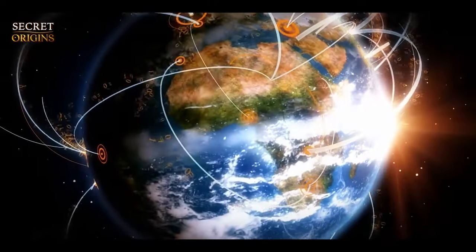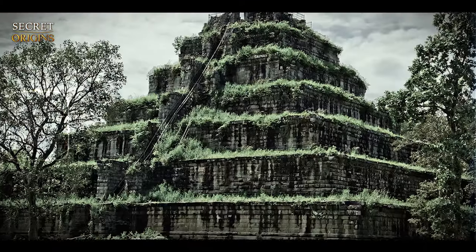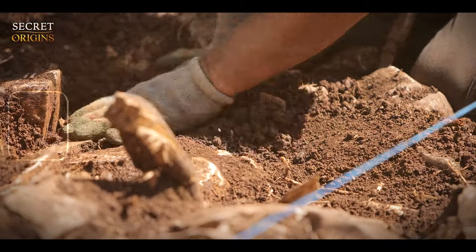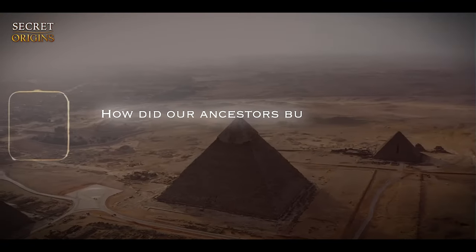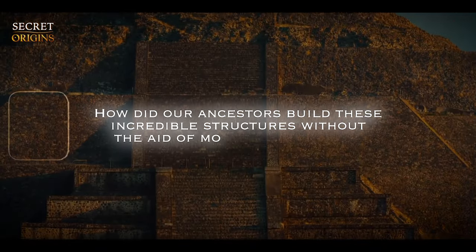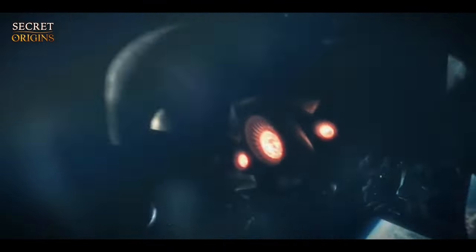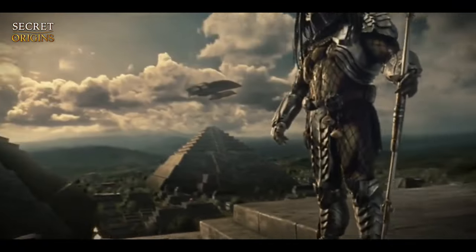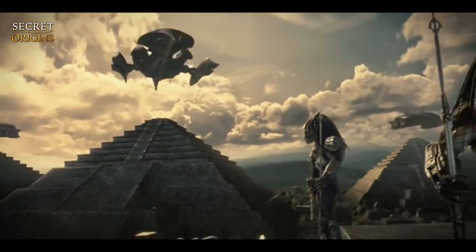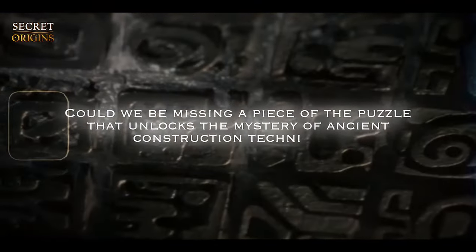The magnificence of ancient monuments around the world and the sophistication of their design have consistently defied conventional archaeological explanations. How did our ancestors build these incredible structures without the aid of modern technology? Theories that range from slave labor to extraterrestrial intervention have been proposed, yet none offer a comprehensive answer. Could we be missing a piece of the puzzle that unlocks the mystery of ancient construction techniques?